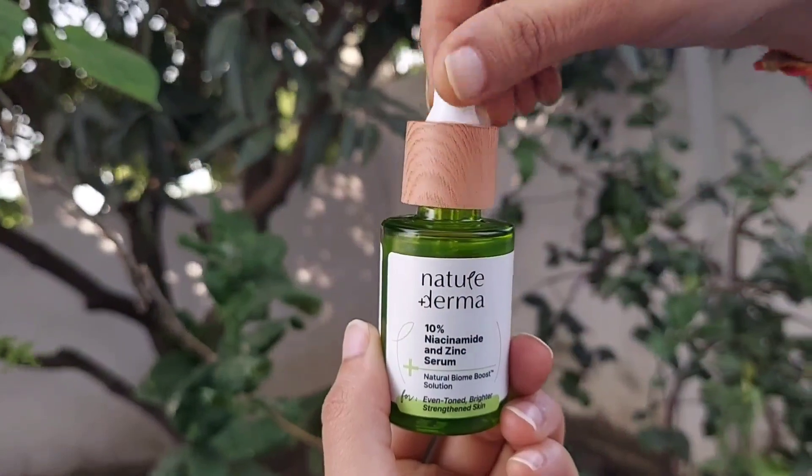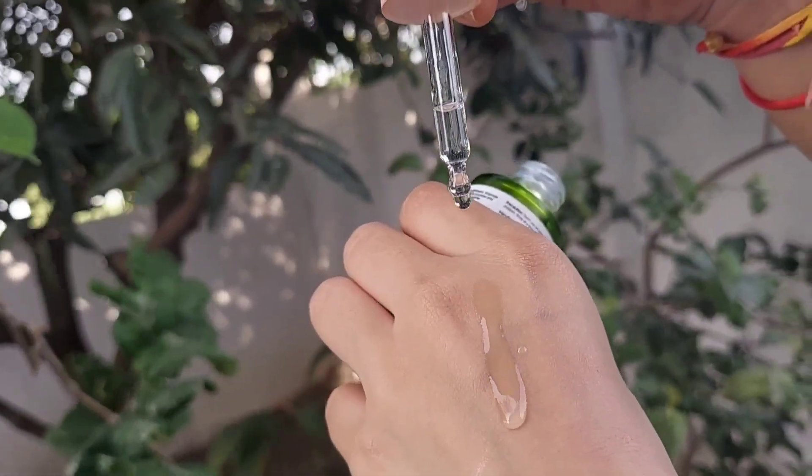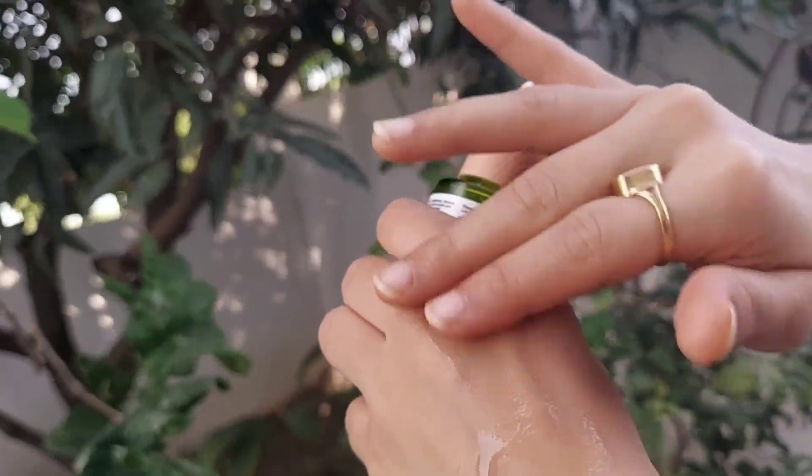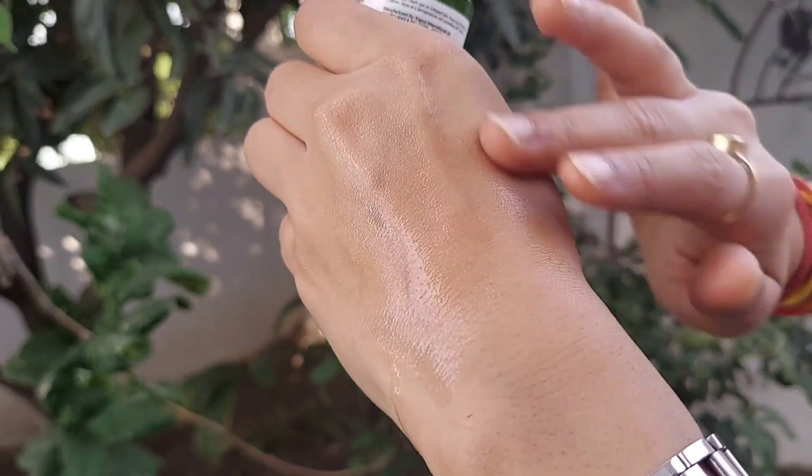Now talking about the texture and consistency — this is a clear white color serum, as you can see. The consistency is like water; it is very light and absorbs into your skin very quickly. When you apply it, it feels like water drops on the skin, and after applying it you get a glow.